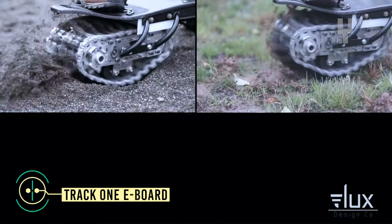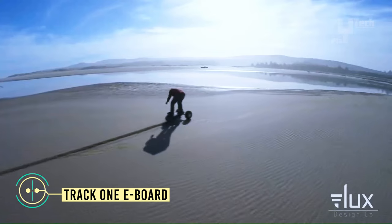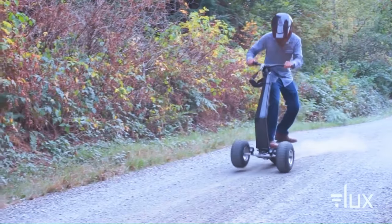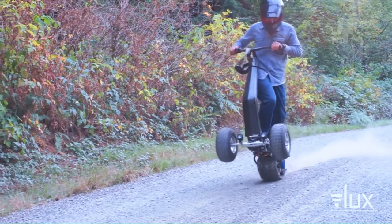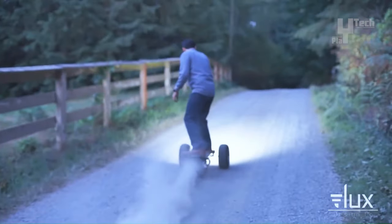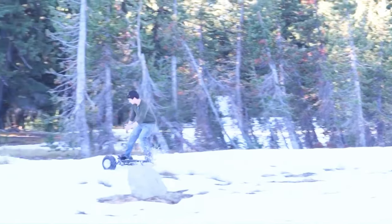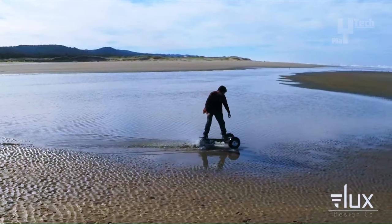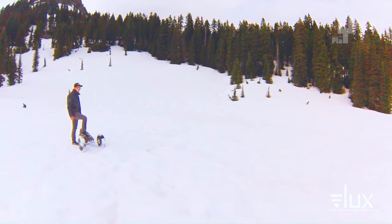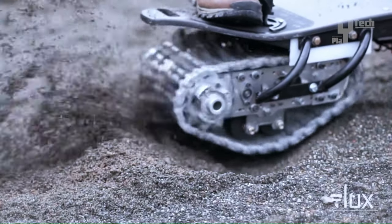The TrackOne Eboard is an electric skateboard designed for all-terrain use, suitable for various surfaces like streets, sand, snow, and dirt. With a top speed of 20 miles per hour and a range of up to 15 miles per charge, it offers versatility and endurance. Constructed from carbon fiber and Kevlar, it boasts durability and strength. Featuring a continuous track system, it ensures traction on all surfaces, while its waterproof design allows for riding in rain or snow.